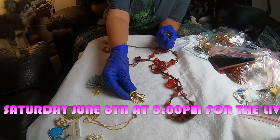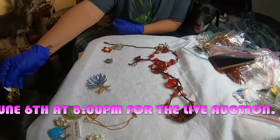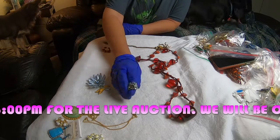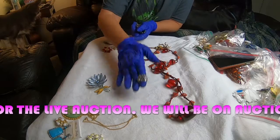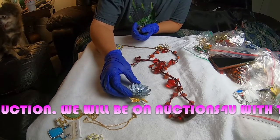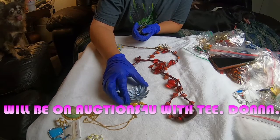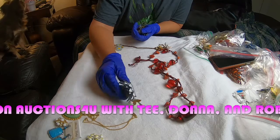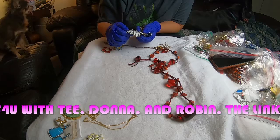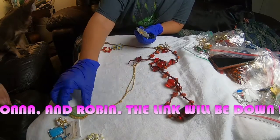And then we have a zebra — doesn't have a price tag. A ring, another ring. I like this piece too. It's an enamel painted brooch with — I think it's aquamarine in there, a simulated stone. And it is marked Coro. It's a good vintage brand.